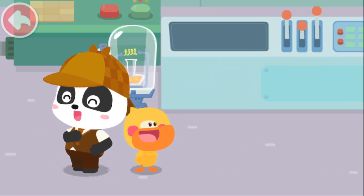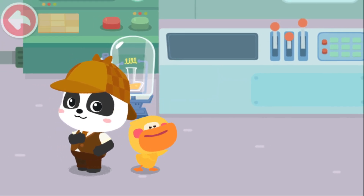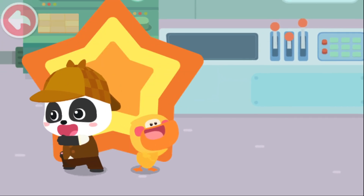I'm Detective Kiki. I am the Assistant Quacky. If you lost something, find Detective Kiki.